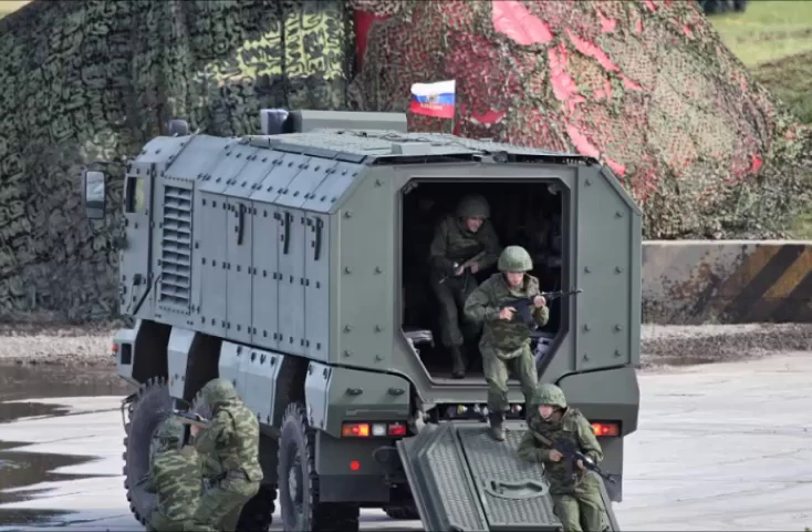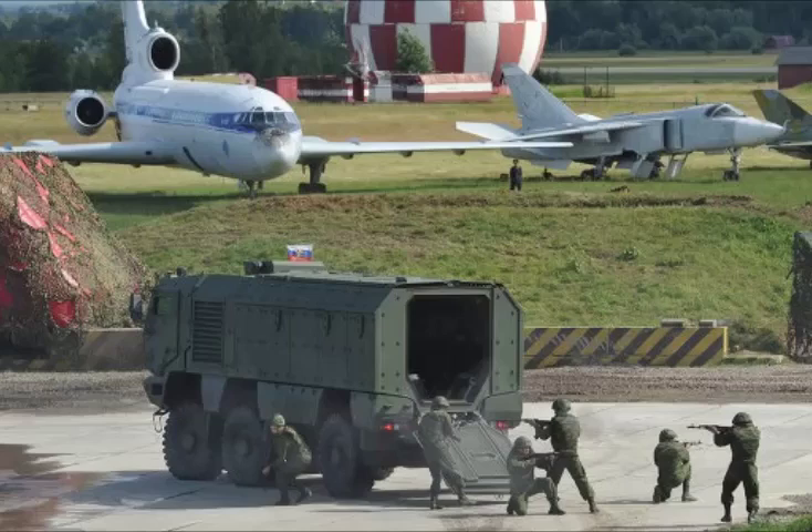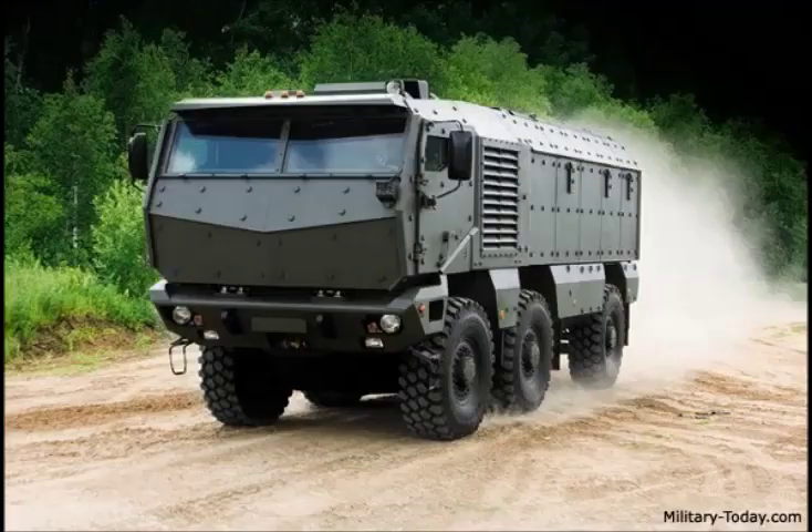Externally it resembles the German Rheinmetall Wiesel; however, it carries more armor. This MRAP has steel armor construction with add-on composite armor. It is claimed that the armor of the cabin mission module provides all-round protection against 14.5 mm armor-piercing rounds.